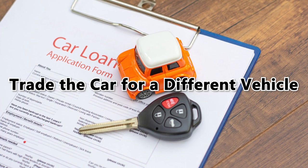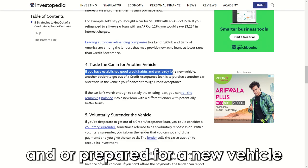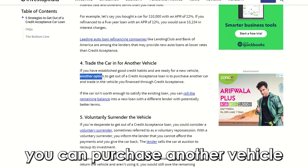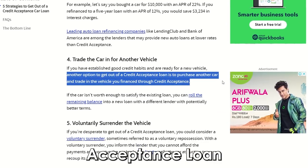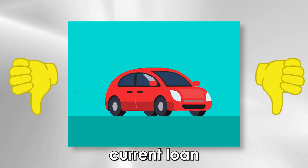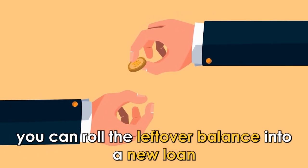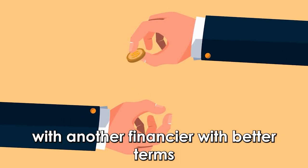Trade the car for a different vehicle. If you've established good credit patterns and are prepared for a new vehicle, you can purchase another vehicle and trade in the car you financed via the credit acceptance loan. If your car's not worth enough to fulfill the current loan, you can roll the leftover balance into a new loan with another financier with better terms.